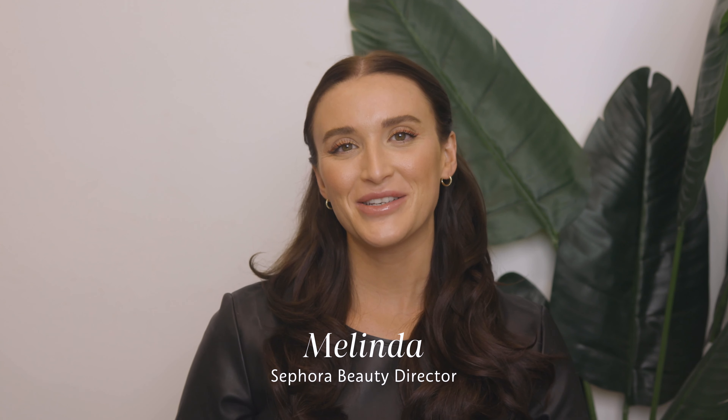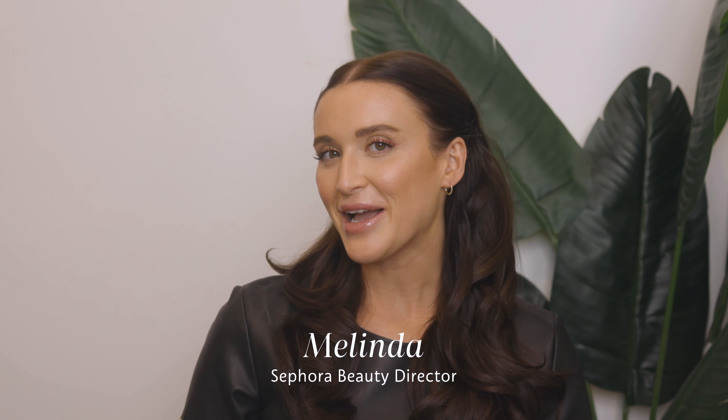Hi there, my name is Melinda, Sephora Beauty Director, and I think we can collectively agree that we would all love to swipe left to maskne. It's so frustrating. Number one, it's really important that we're staying safe, so good for us. But numero dos, it's also important that we take care of our skin because it's so frustrating when all those little spots pop up from wearing the mask all day. I'm going to show you four of my favorite picks that will really help battle that and keep your skin looking clear.